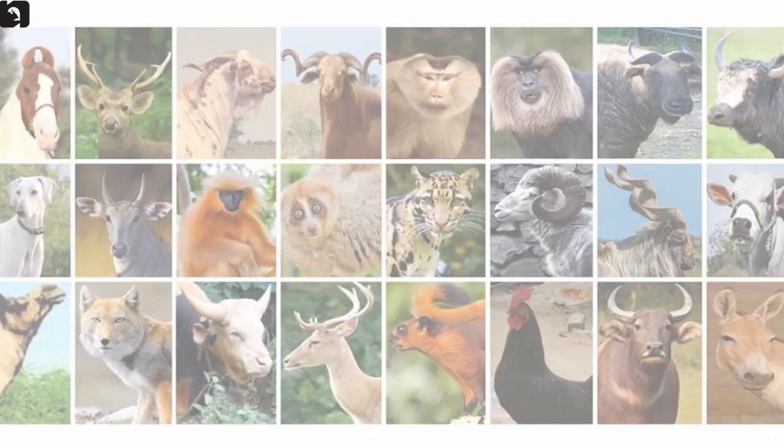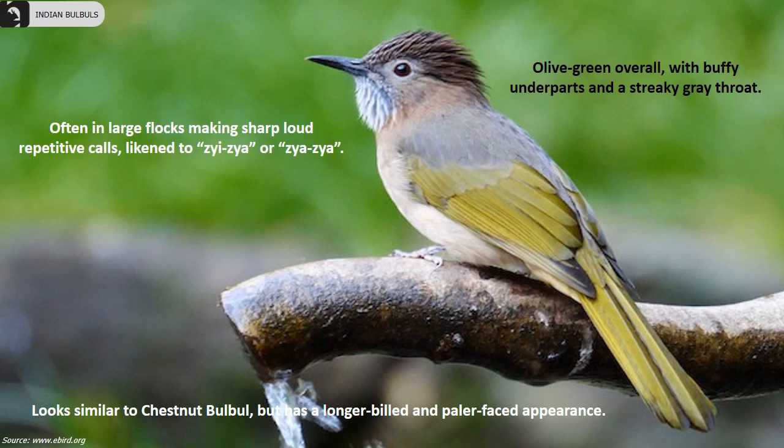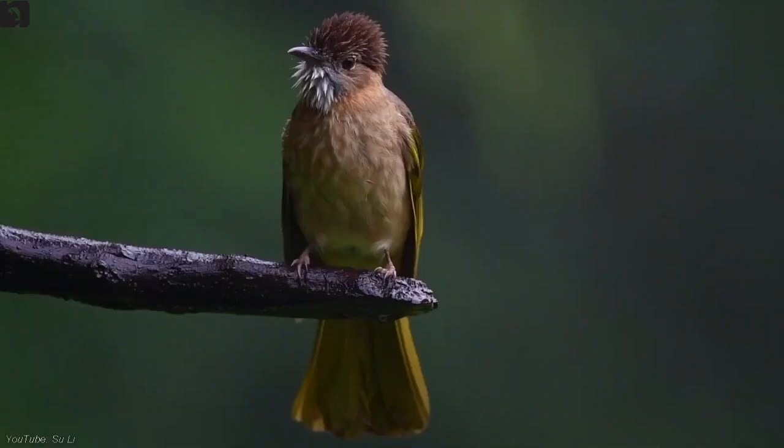Mountain Bulbul is found in Uttarakhand, the Himalayas and northeast India. True to their name, they are found in the upper reaches of forested hills and mountains. They are olive-green overall with buffy underparts and a streaky grey throat. Often found in large flocks making sharp, loud, repetitive calls.